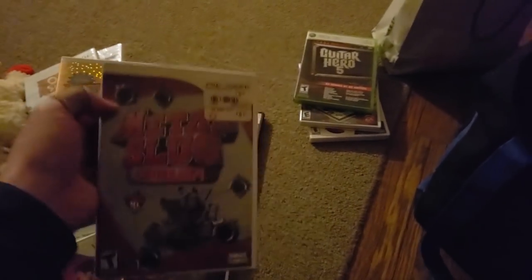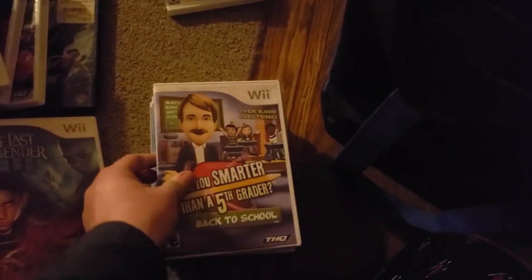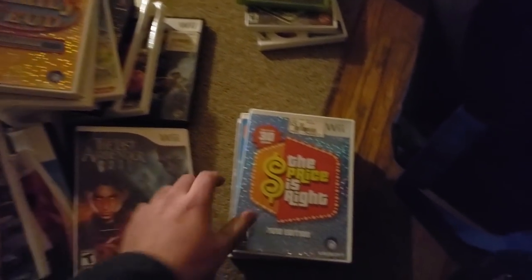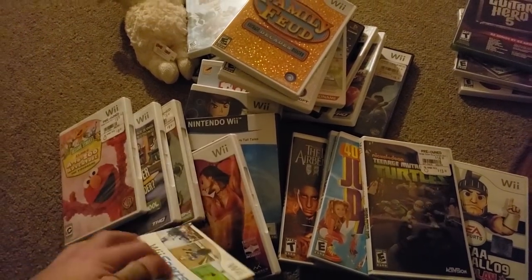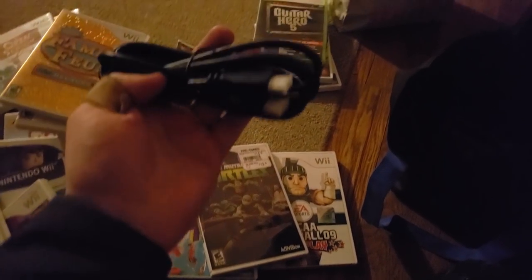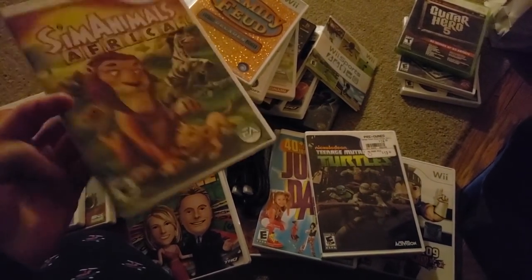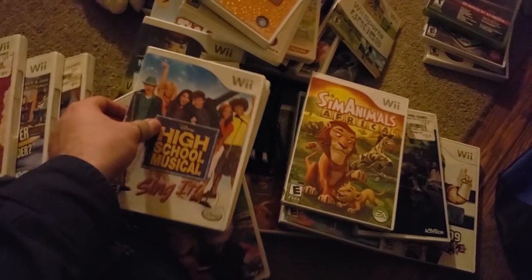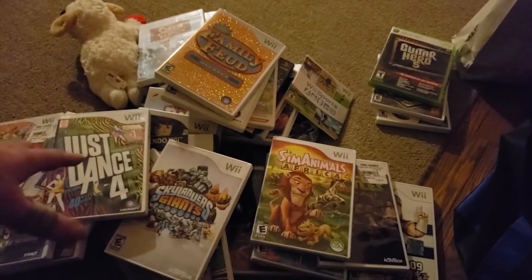Are You Smarter Than a Fifth Grader, another Elmo game — I used to sell this for about $15 then it just stopped being worth anything. The Price Is Right, Just Dance Kids, Teenage Mutant Ninja Turtles, NCAA Football '09. Wii Sports — but it's empty, that's a shame. At least it has the sleeve so I can change a disc-only copy from acceptable to good condition. An HDMI cord — I always need those. Wheel of Fortune, Sim Animals Africa, High School Musical Sing It, Just Dance 4, and Skylanders Giants.